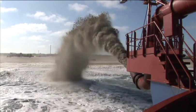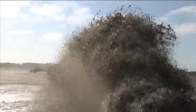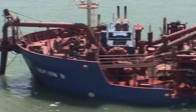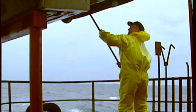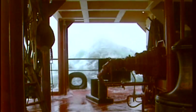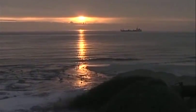Our dredging capacity runs into millions and millions of cubic metres. We also have long experience in the meticulous planning needed to conduct demanding operations, often at locations with difficult access and rough weather conditions. We provide a 24-hour service, 7 days a week, 365 days a year.